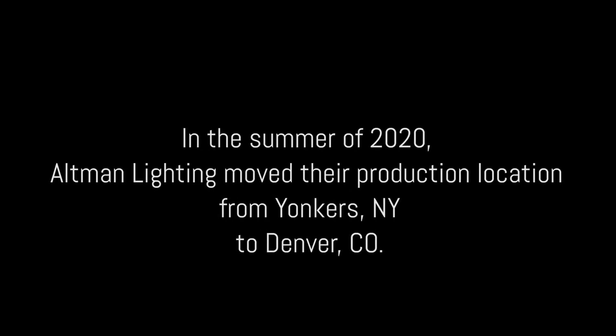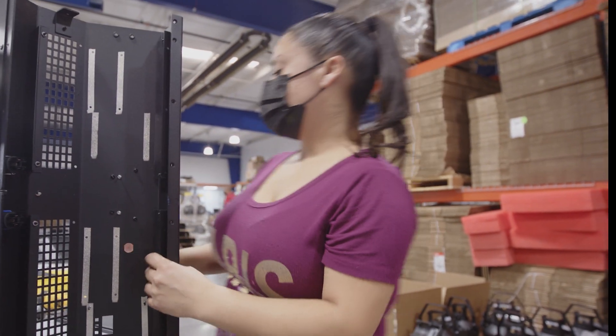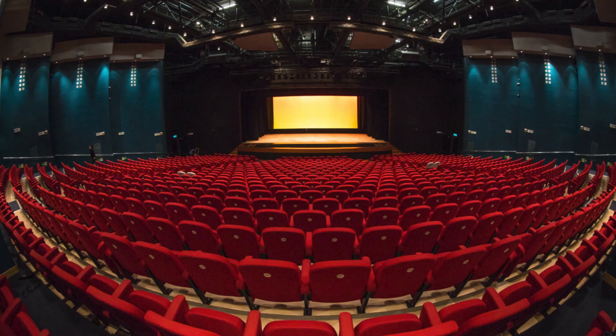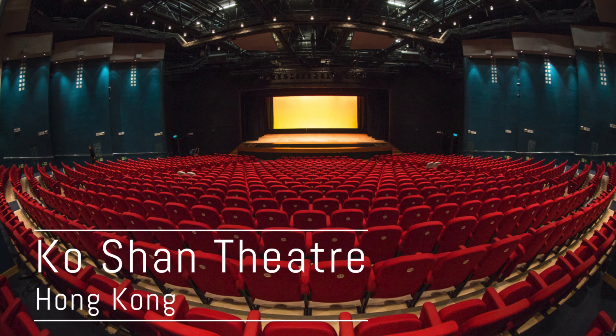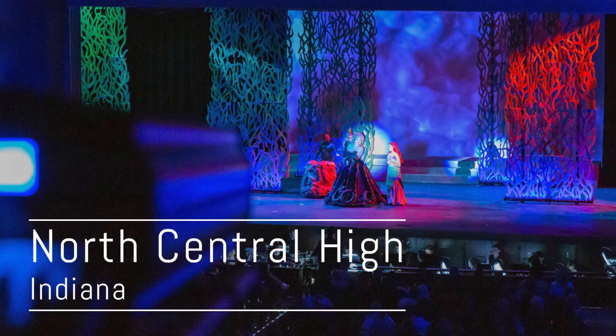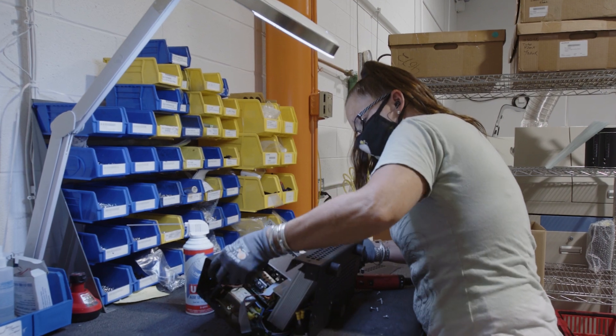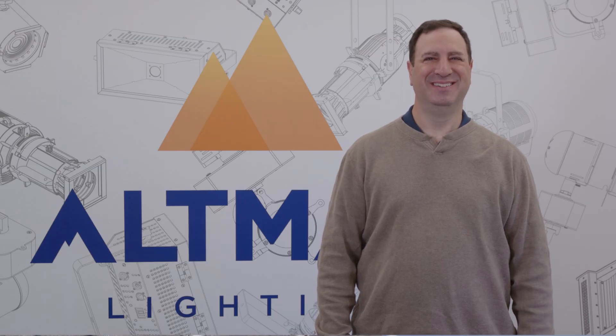We moved into our new facility that is designed specifically around developing new innovative products. We want to create memories, allow people to create things for themselves — be that paintbrush for them. That's the way I look at what we do: we're the paintbrush. I consider us a 67-year-old startup because everything is new.